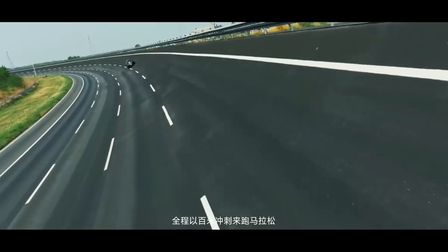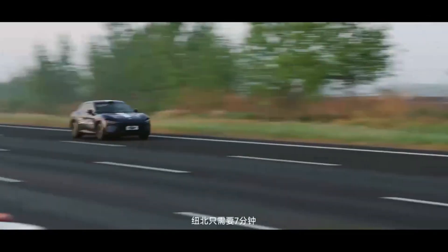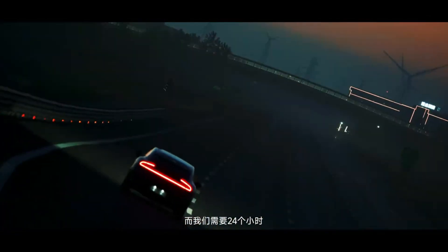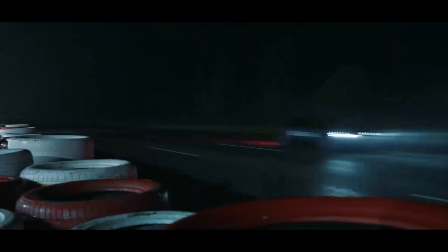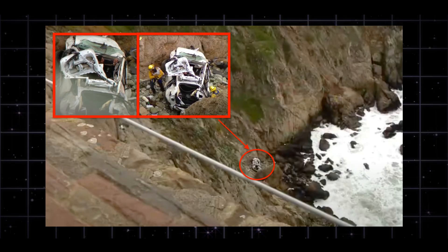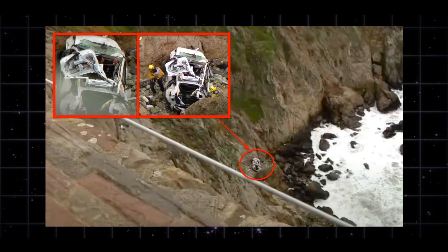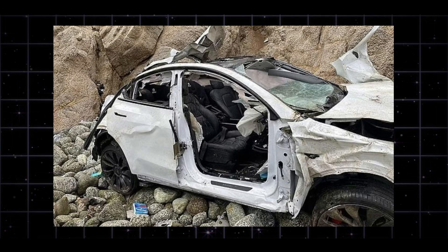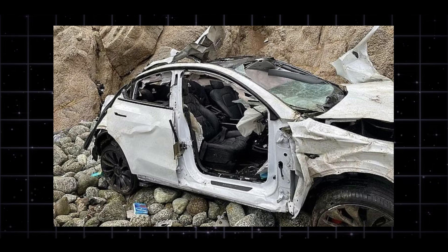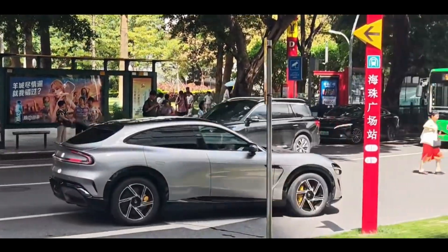Now I want to ask you viewers: when choosing an electric vehicle, where does safety rank among your considerations — is it performance, range, smart features, or safety? Please share your thoughts in the comments. Let's return to the fundamental question of how effective these technologies are in real accidents. In 2023, an incident occurred in California where a Tesla Model Y fell from an 80-meter cliff, yet its key structural components remained intact and the occupants survived. This case demonstrates the importance of modern automotive safety technology.